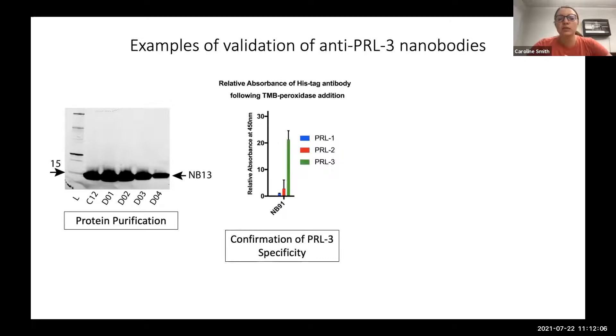We also confirmed that our nanobodies were specific to PRL3 over PRL1 and PRL2 using an ELISA. Protein was plated and probed with our nanobodies, then detected using a secondary antibody against a His-tag, read out as a colorimetric change. A larger absorbance reading indicated more binding, and this nanobody was shown to bind much more strongly to PRL3 than to PRL1 or PRL2.